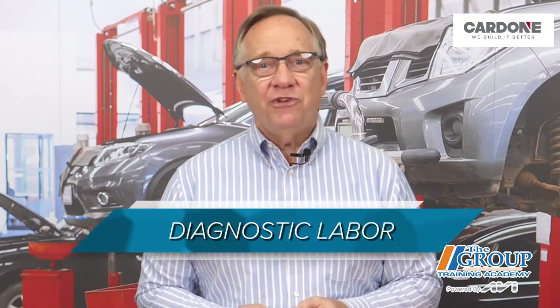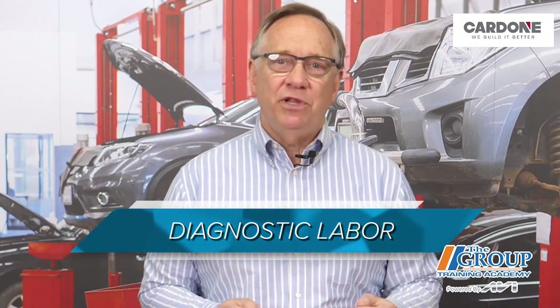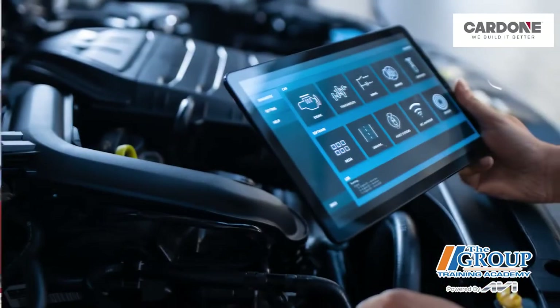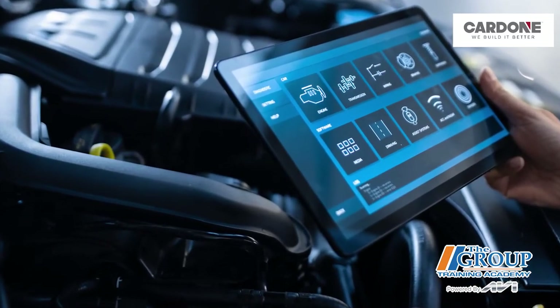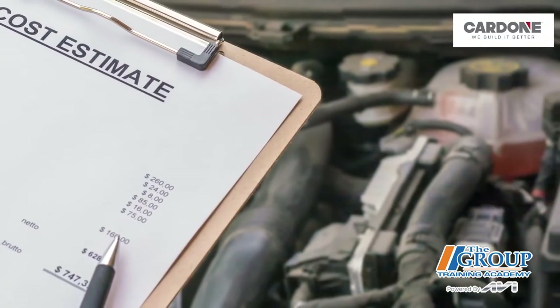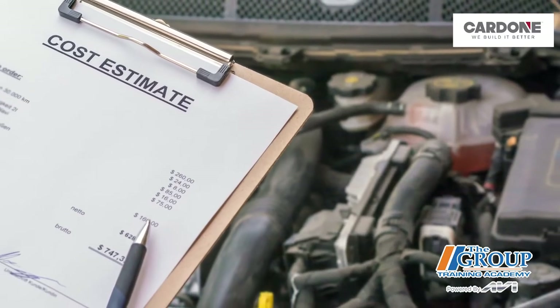What does electric power steering mean for your customers and your shop? The first item is diagnostic labor for inspecting steering complaints. Just like drivability problems, an electric power steering problem can't be solved with just a test drive. Curing a complaint will require scan tools, service information, and diagnostic procedures. Billing an hour of diagnostic labor to find the source of the steering problem should be a standard practice at all shops.